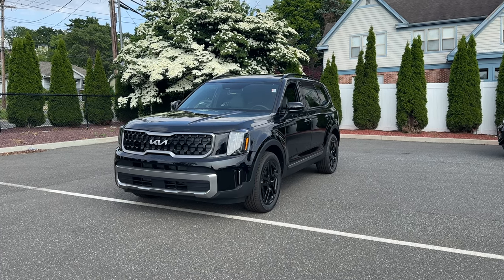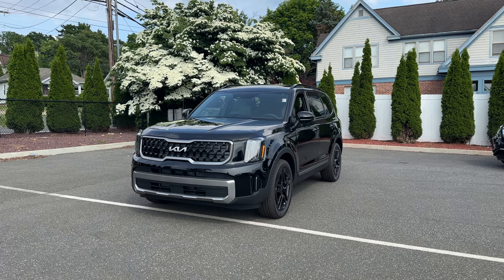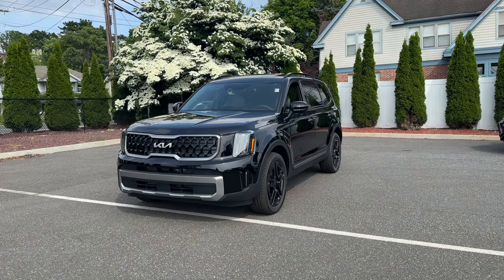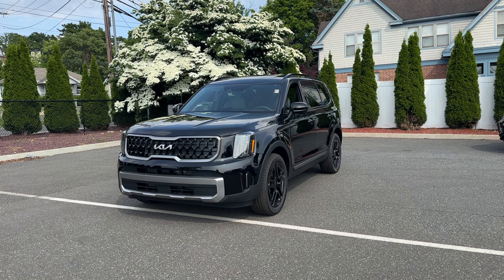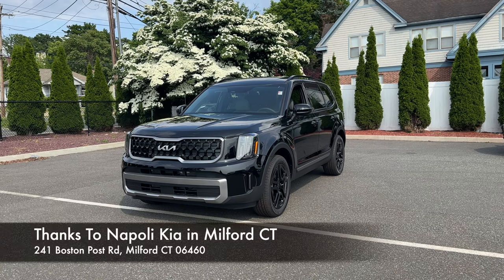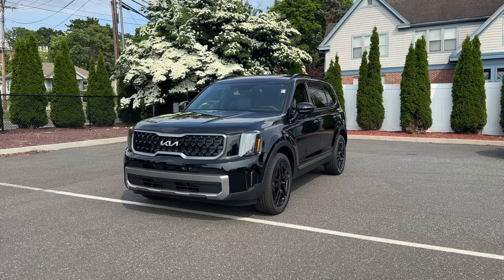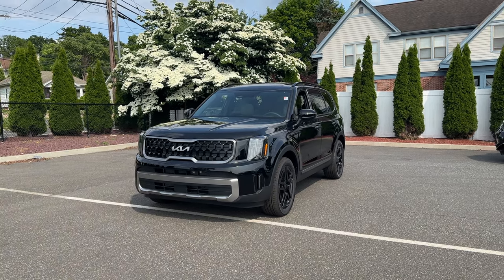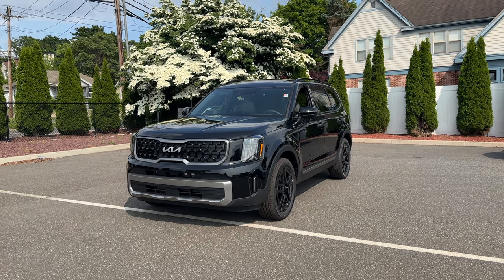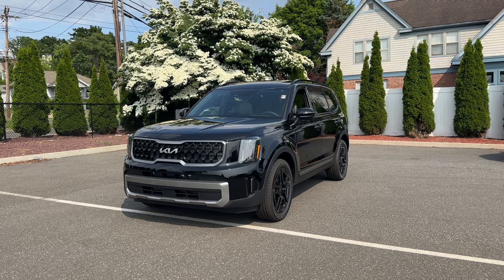I hope you enjoyed this review of the 2023 Kia Telluride EX X-Line. I have my own car detailing products — check the link below. Thanks to Curtis at Napoli Kia in Milford, Connecticut for providing this Telluride. If you enjoyed this video, please like and subscribe — it helps a lot. See you next time.